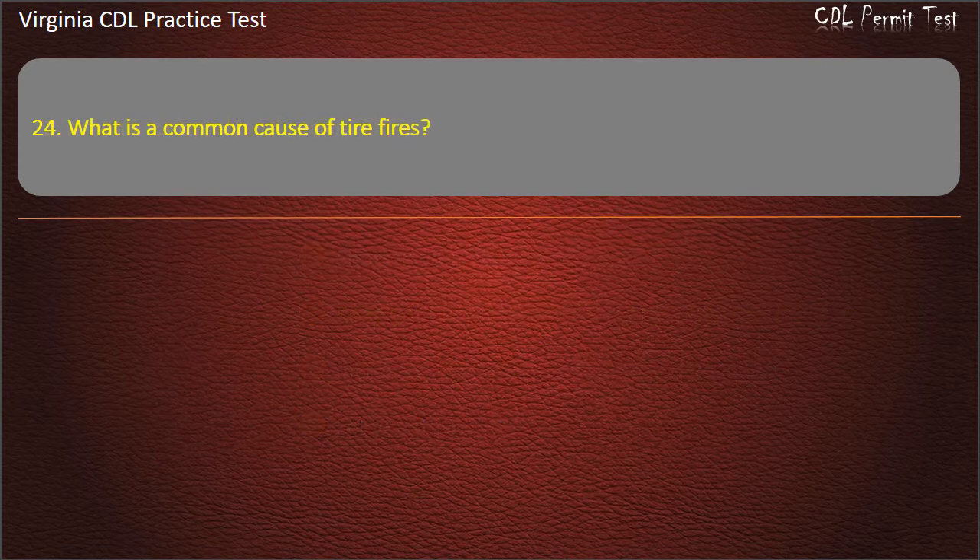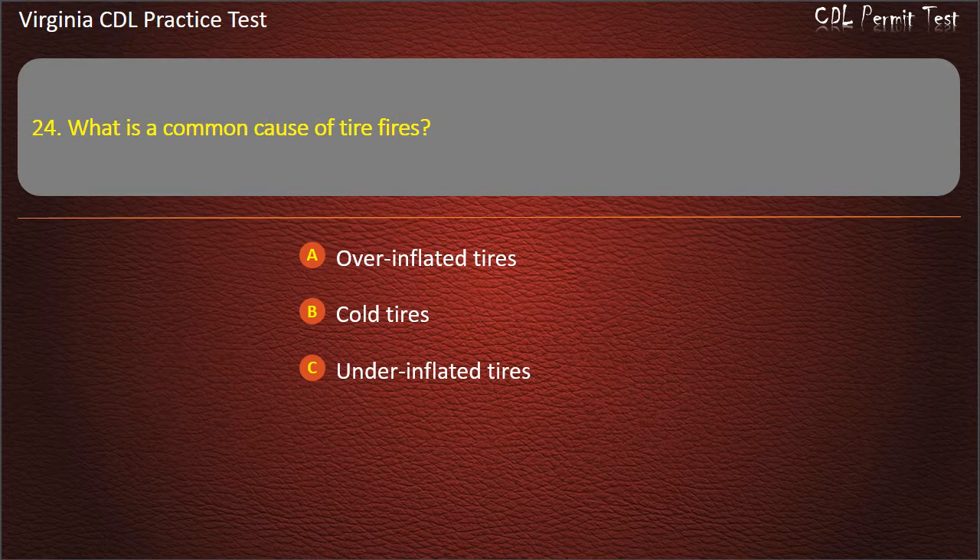Question 24: What is a common cause of tire fires? Overinflated tires. Cold tires. Underinflated tires. All of the above. Answer: Underinflated tires.